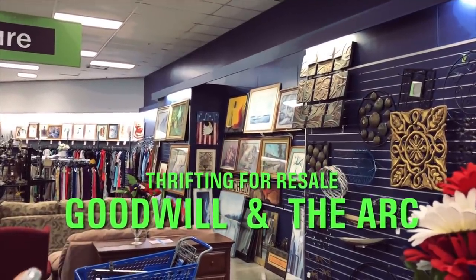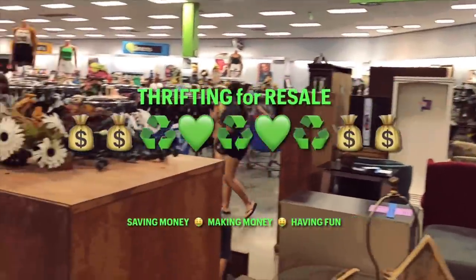Hi, it's Yvonne. I'm at the Goodwill by my house. I haven't been to this one for a while. I do want to introduce you to somebody.